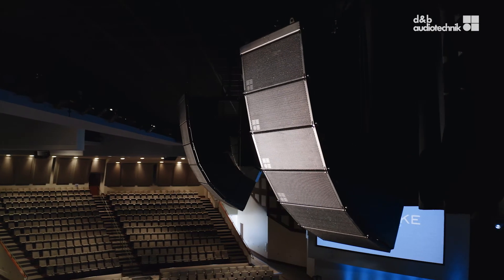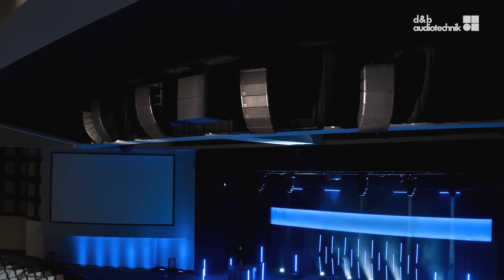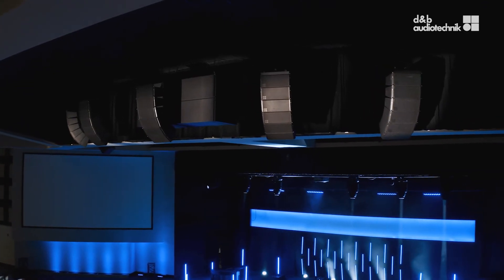Traditional PA systems have very long line arrays which have a huge impact on sight lines. Soundscape enables us to use a higher quantity of smaller loudspeaker positions. This way the PA system is high and tight — totally invisible to the audience.